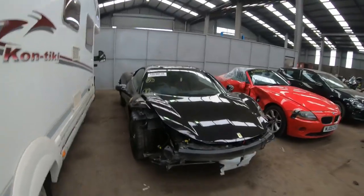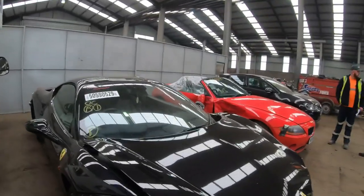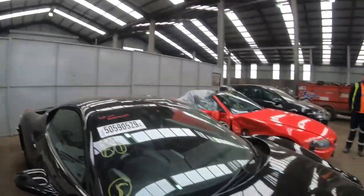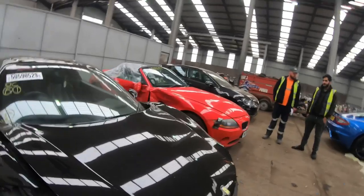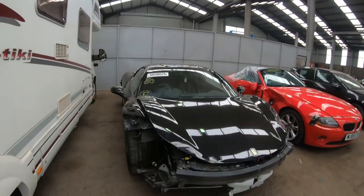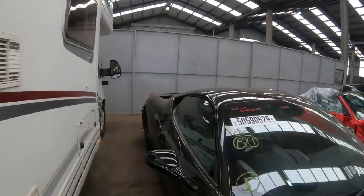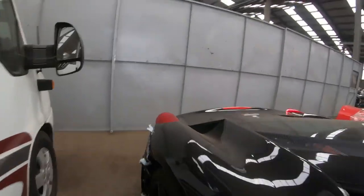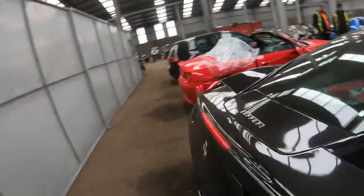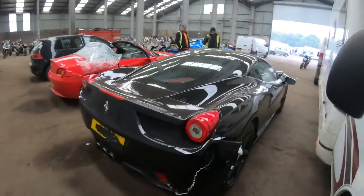So yeah guys, the damage isn't too bad. It does need the front chassis legs replacing. The flitch is a little bent on the passenger side. But apart from that it's not too bad — it's actually a straightforward fix. It's just the parts that are going to be really expensive — I'm thinking like £15,000. So yeah, it'll actually be a good project. Hopefully we can get it for the right price. Who knows, maybe in the next few days we'll have the car.